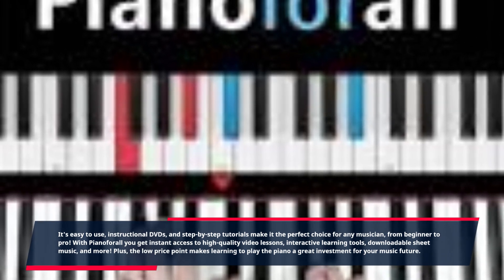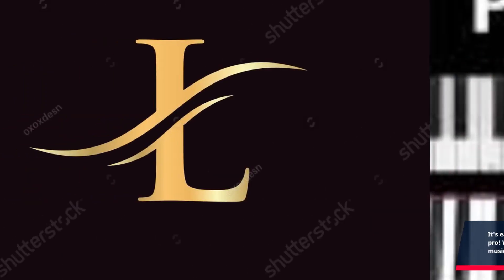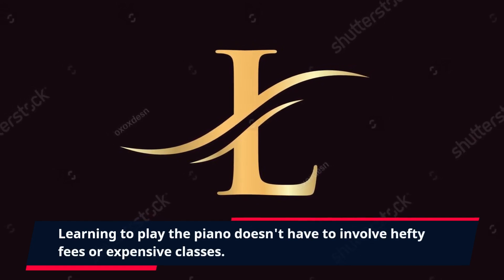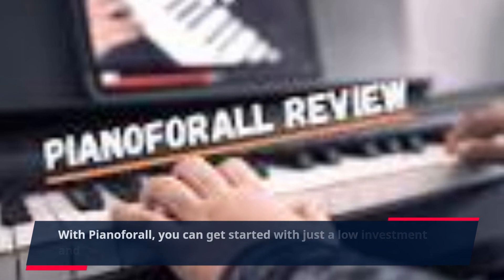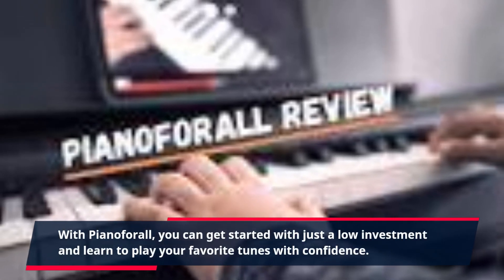Plus, the low price point makes learning to play the piano a great investment for your music future. Learning to play the piano doesn't have to involve hefty fees or expensive classes. With Piano4All, you can get started with just a low investment and learn to play your favorite tunes with confidence.